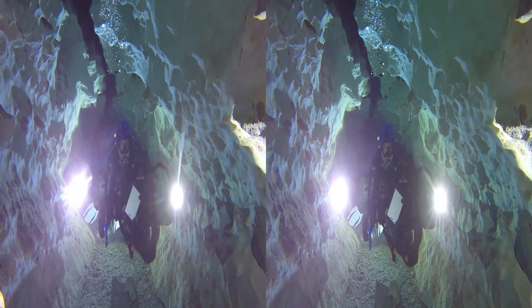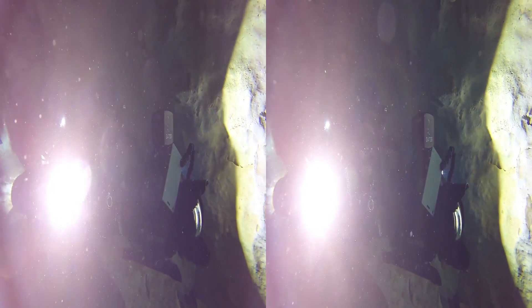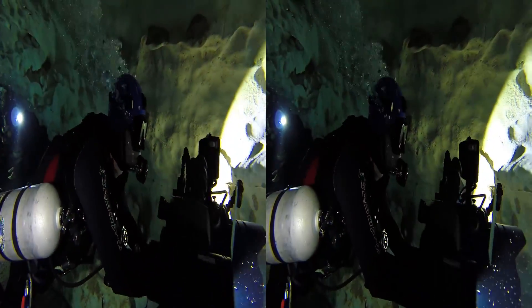When we get far enough back, the tunnel gets too small, so we turn around. I'm shooting for the show, and Todd is getting some 3D.